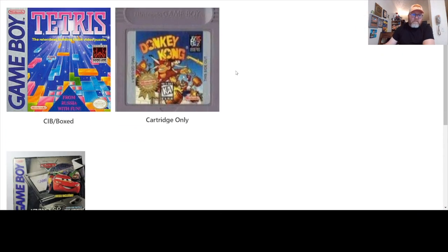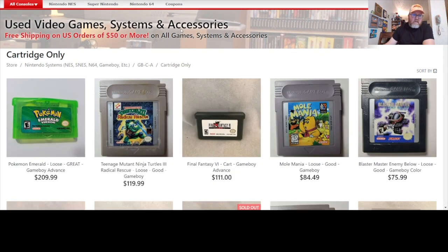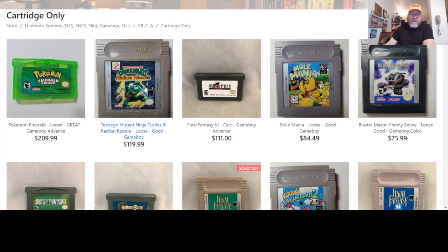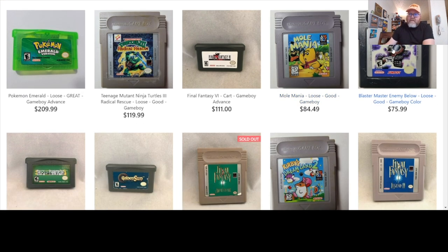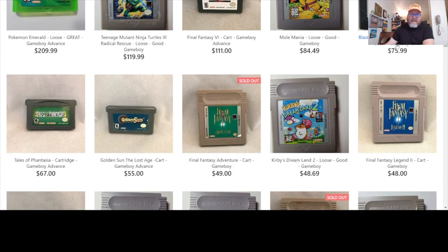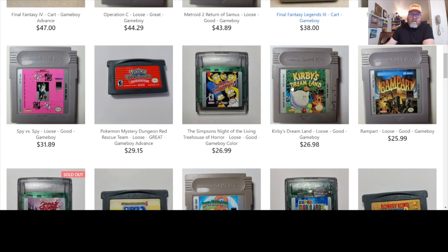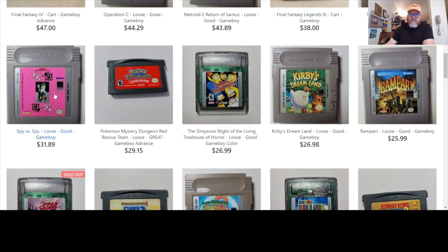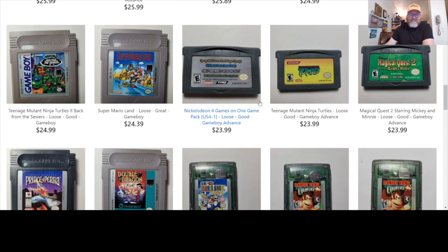Here's all Game Boy — card only, I don't need boxes. Sort by highest to low — it's going to be Pokemon. Yep, as I figured. But there's Turtles 3 Radical Rescue and Mole Mania. Mole Mania from Shigeru Miyamoto — you might know him from Mario and Zelda — he also did Mole Mania. I used to have this game; I got it cheap. You never know how prices are going to go. Oh, there was a Spy vs. Spy for Game Boy? I should have known that — maybe I suppressed that knowledge.